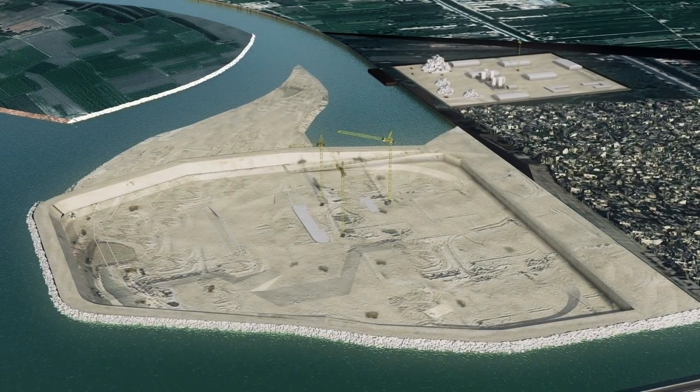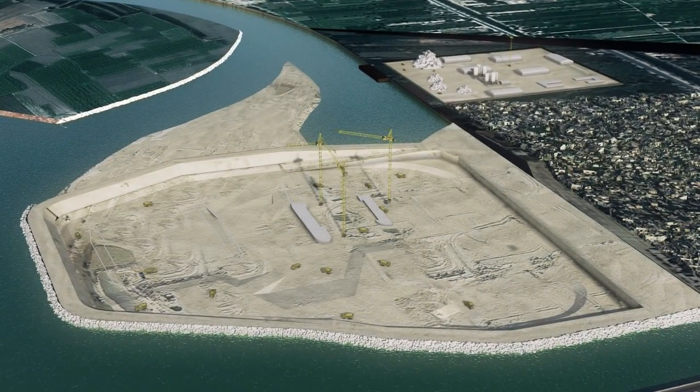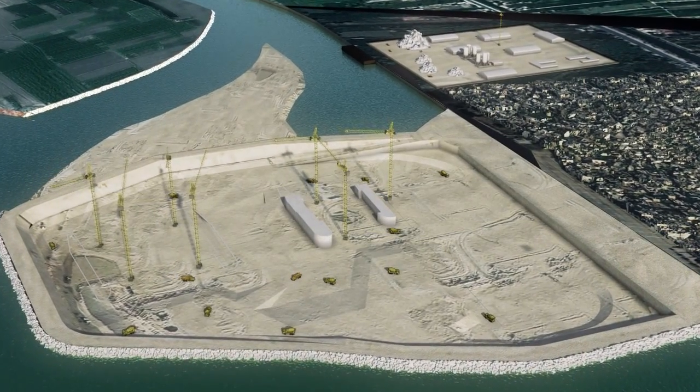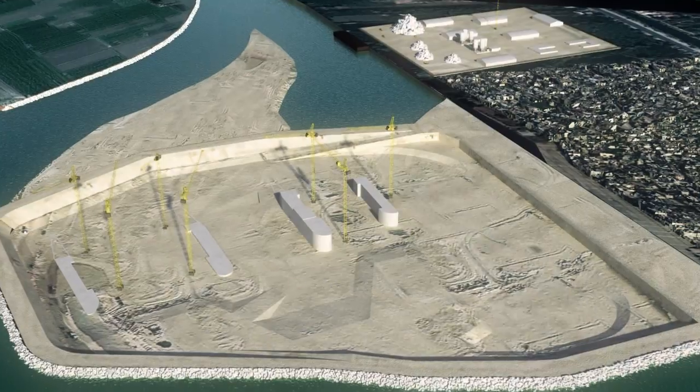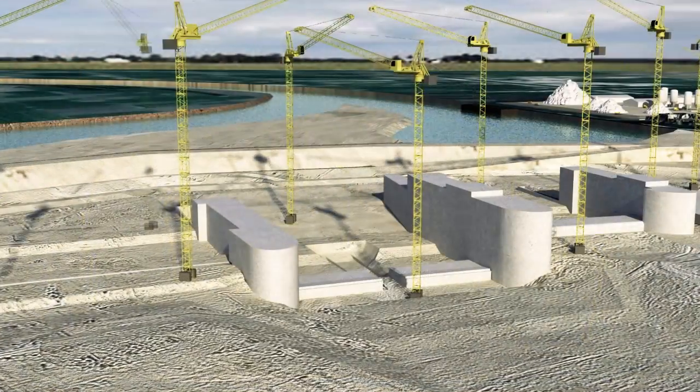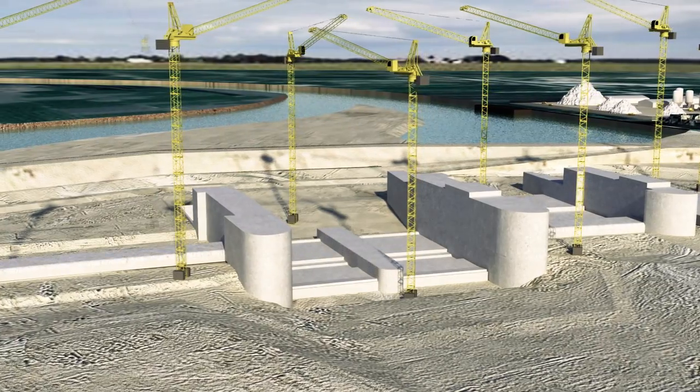Concreting begins with the four abutment piers, while earthworks are in progress on the sluice ways and powerhouse area. Once the powerhouse pit is excavated, concreting can begin, starting with the base slab and the intermediate pier.